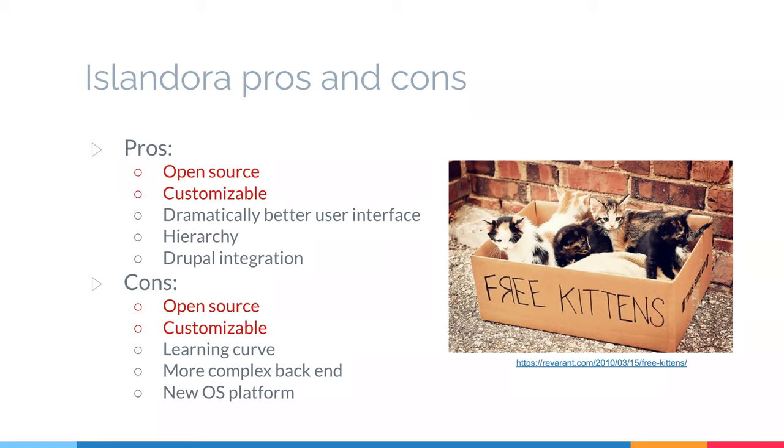Yes, you don't pay money right off the bat, but there are expenses with open source software. As we found out, a lot of those expenses came from having to bring in a consultant because of our operating environment. Being very customizable can also be a problem — there's an issue with too many options and too much variation between collections. There's a big learning curve with Islandora and a more complex back end. And since it is open source, there's no company we can go to saying 'you sold us this software, now fix it.' Though there is our consultant and the very robust Islandora community, which has been a great resource.